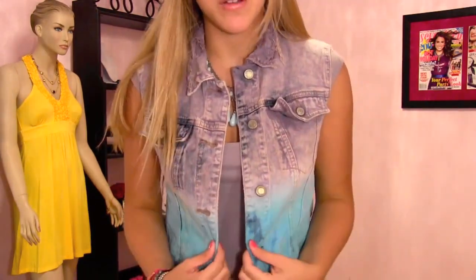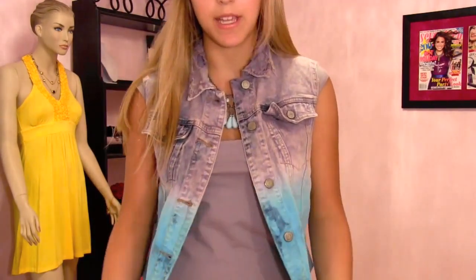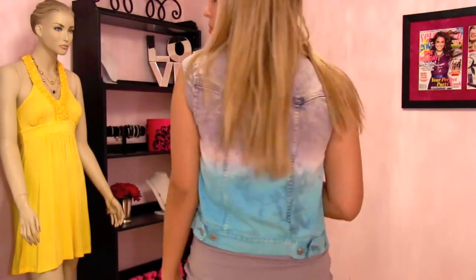I had lots of requests on how I would wear this jean vest that I showed in my L.A. haul. I got it on Melrose Avenue, and it was just a plain jean vest, and they actually dip-dyed it and turned it into this really cool vest. It's a little bit out there, so I had a lot of questions on how I would actually wear it. So first, for my hair and makeup: